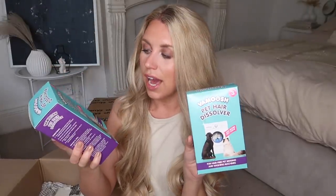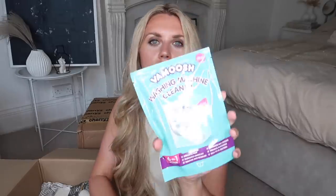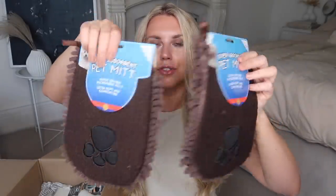I've got not one but two boxes of the Vamoosh pet hair dissolver. I like to use these especially when washing Barney's bedding or blankets. You just pop this in when you're doing your wash and it essentially dissolves the hair - really great especially for golden retriever owners. This is another one from Vamoosh, the natural washing machine cleaner. It breaks down hair using dissolving technology, eliminates limescale and bad odors, and cleans out your washing machine on a hot wash. I also got two of these super absorbent pet mitts.